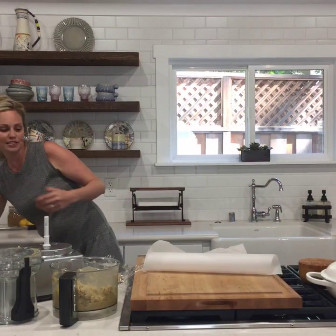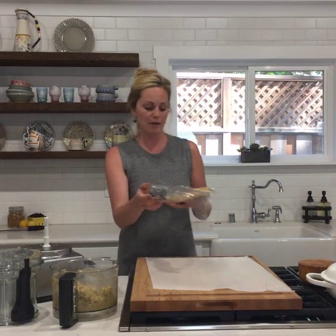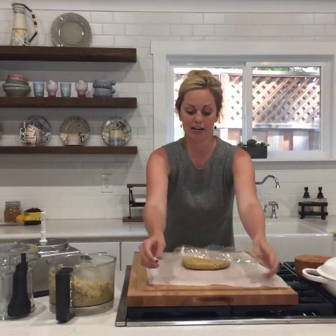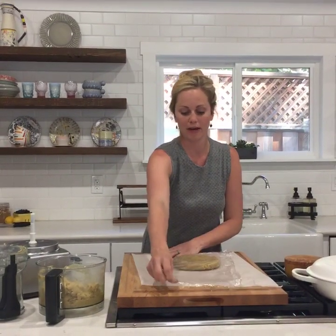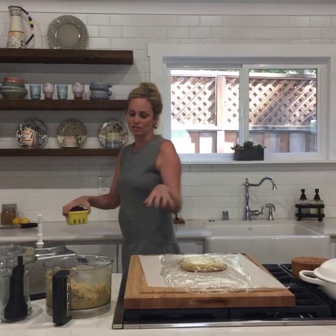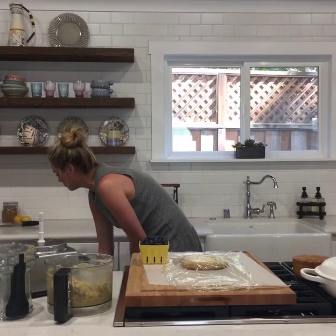If you're hosting people for Fourth of July, or like I made this for my father-in-law's birthday, it would be nice to have it made up ahead of time so you have one less thing to do. I also baked the entire galette about an hour and a half before my guests came and then just turned the oven back on and reheated it, which was really nice. I'm going to let the dough sit out at room temperature for just a couple minutes so it's a little easier to roll out.